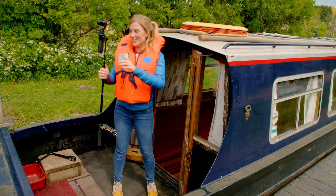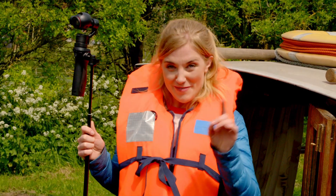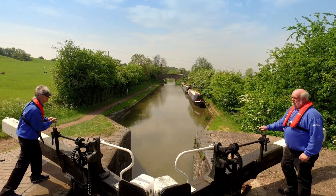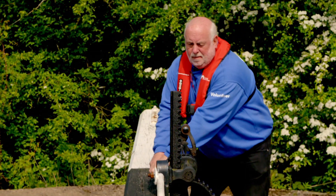We're nearly ready to go, and I'm going to use my special camera on a long pole so that you can come on board and travel down the lock with me. But first, the lock keepers, Steve and Jill, need to open the paddles at this end so that the water in the chamber flows out.